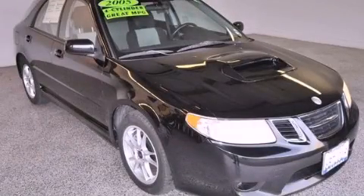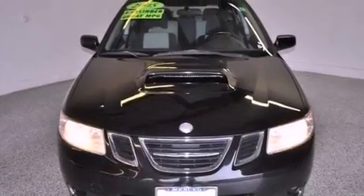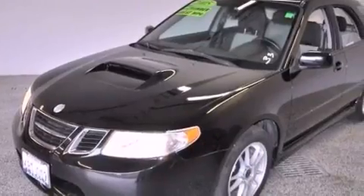This is a 2005 Saab 92X. This wagon has a 4-speed automatic transmission, an inline 4-cylinder engine, and all-wheel drive.